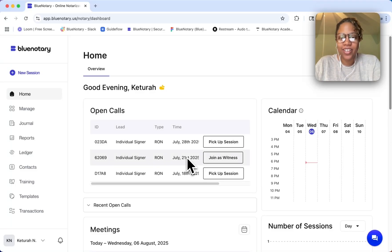Hi, this is Katara with Blue Notary, and today we're going to look at how you can pick up an open call on the Blue Notary platform.